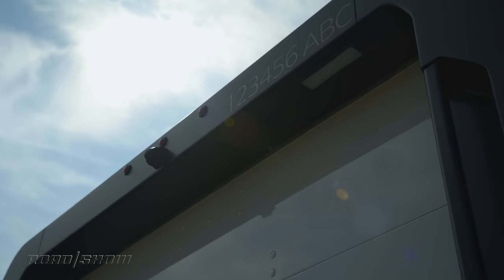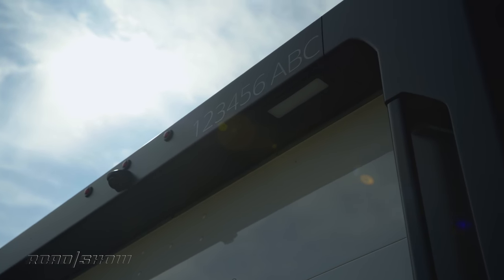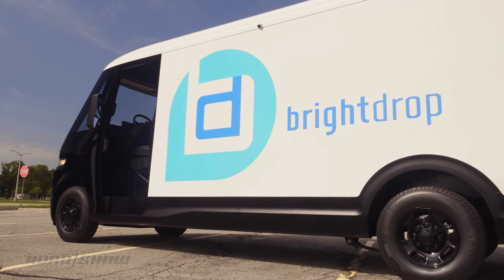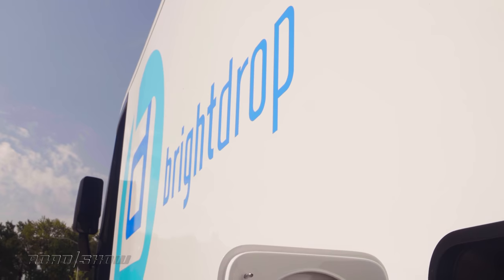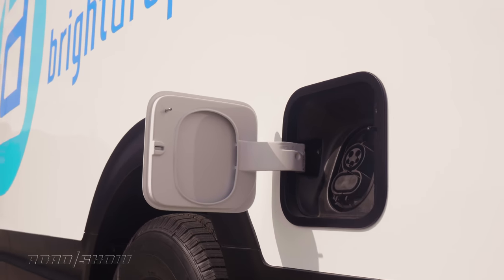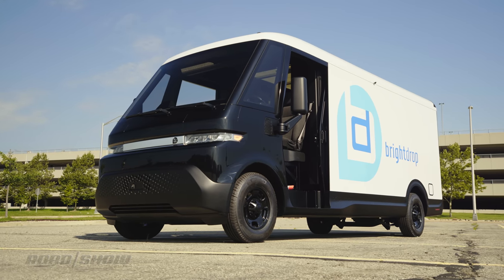Pricing has not been announced yet, but the similar Ford E-Transit starts at about $45,000 for a cutaway model, or roughly four grand more for a full van version. I would speculate the EV600 will be very similar to that, but we're just going to have to wait and see where the pricing actually lands. BrightDrop may undercut the blue oval by a significant margin. But whatever this vehicle costs, delivery drivers should love it because it is chock-a-block with clever features.